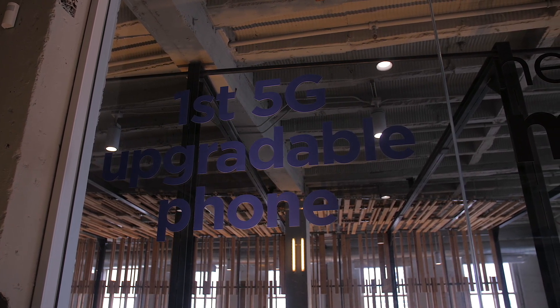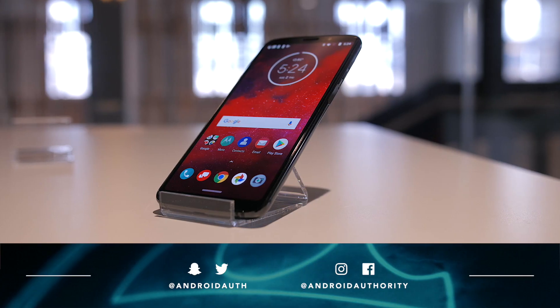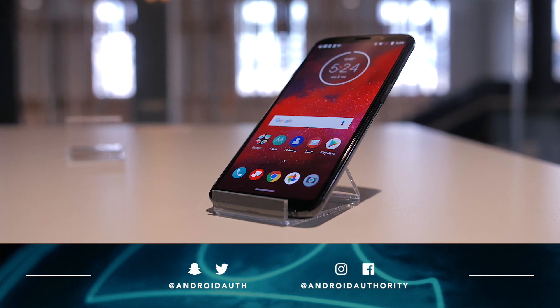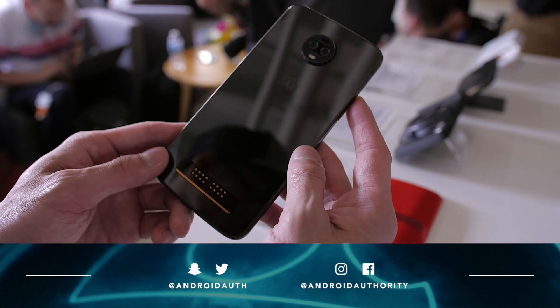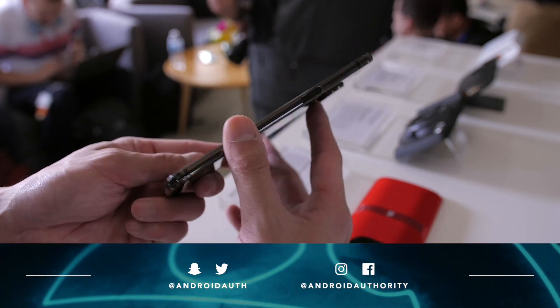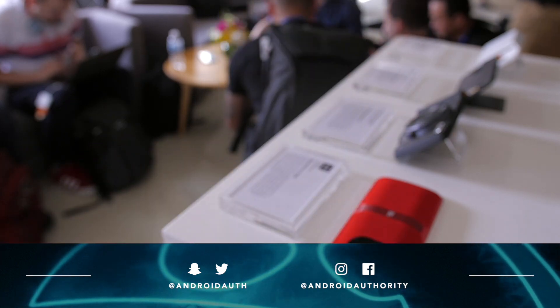Let us know your thoughts on the Moto Z3 and the 5G Moto Mod down in the comments section below. And as always, give this video a thumbs up if you enjoyed it, subscribe to the channel and hit that notification bell so you don't miss out on future videos. And of course, check us out on social media — Instagram, Twitter, Snapchat — all that good stuff is linked down below. Check out the website for more in-depth coverage, as we are your source for all things Android.